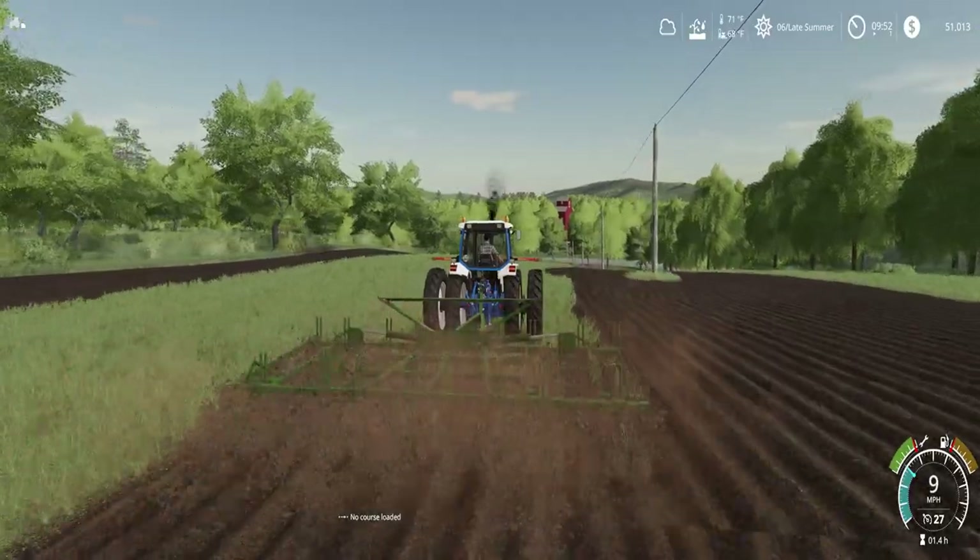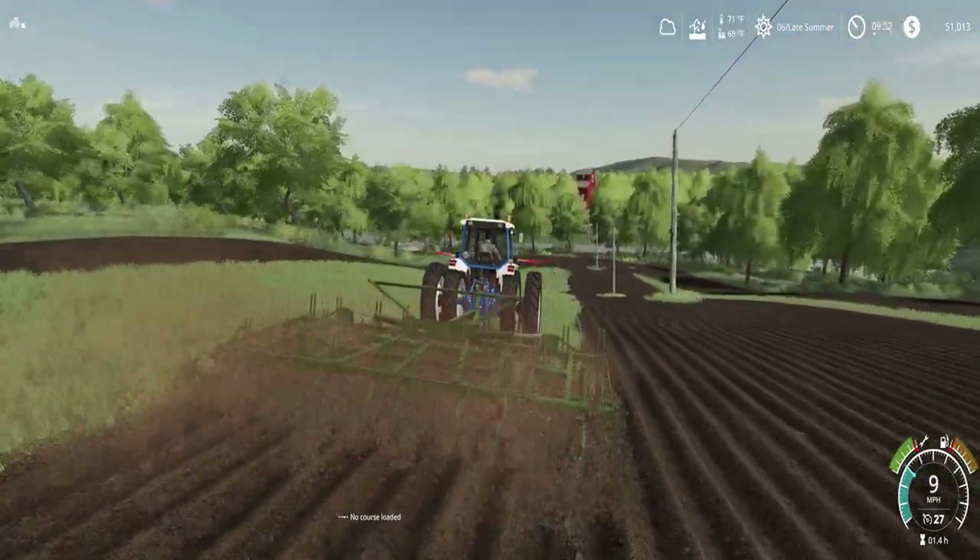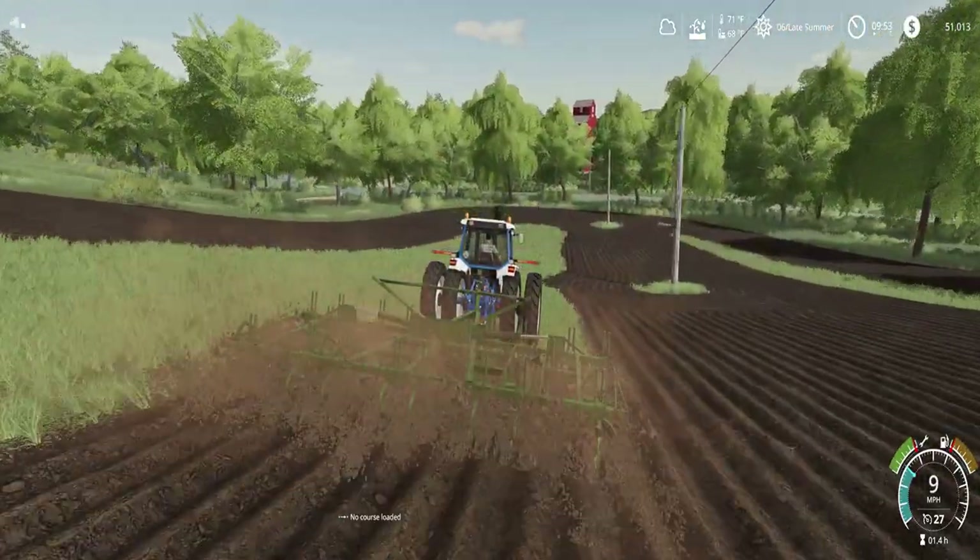This tractor sure drives smooth through this field.